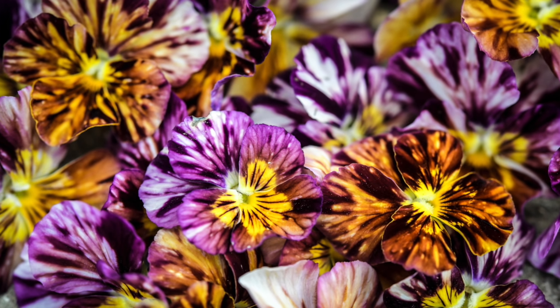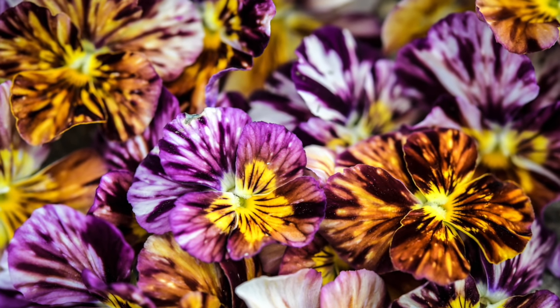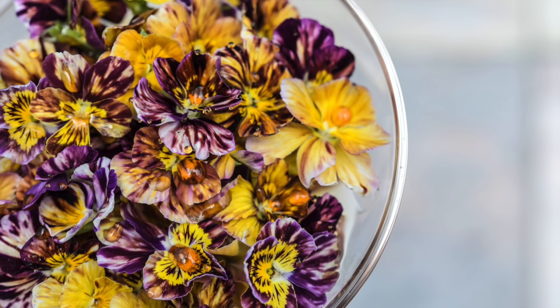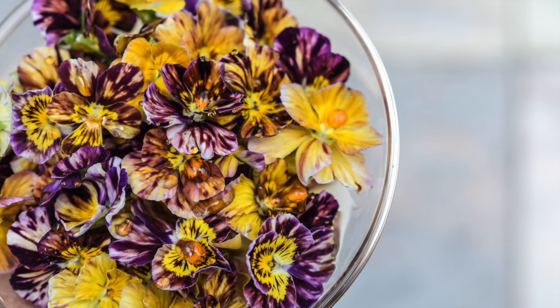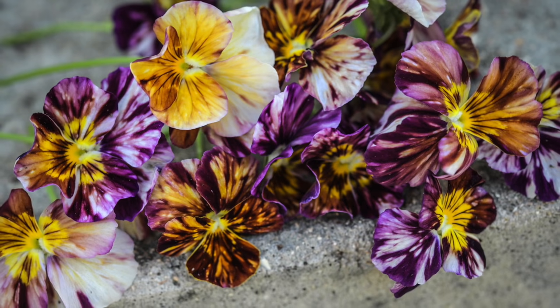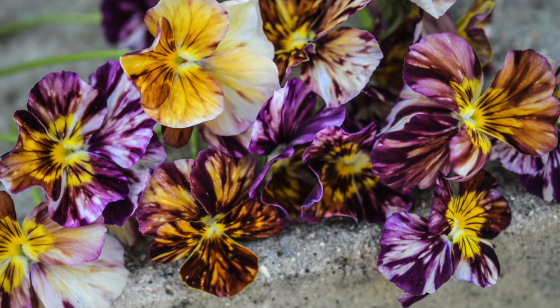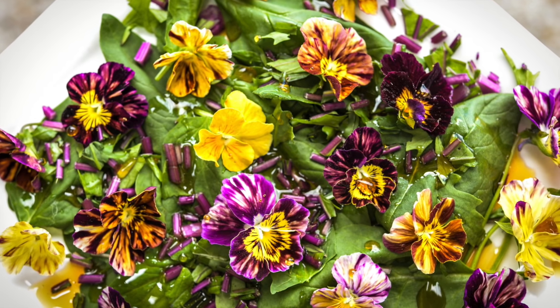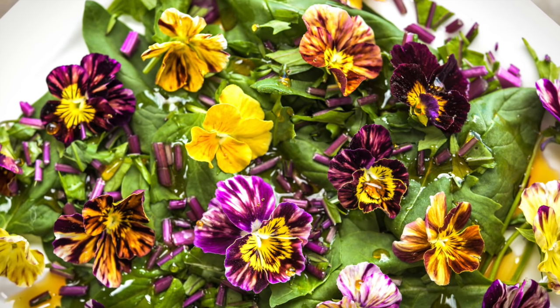Like tiny works of art, the petals of Brush Strokes Viola bloom with their own unique markings. Brush Strokes is a reselection of the striped pansies and violas of yesteryear, and they will bring old-fashioned color to your garden. This pansy loves cool weather, and the flowers are delicious in salads, desserts, and more.